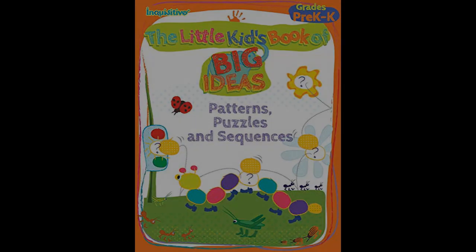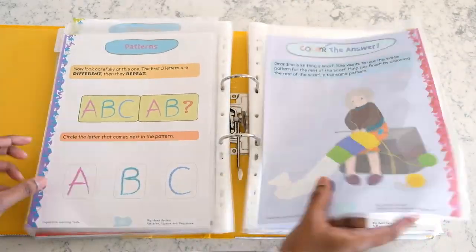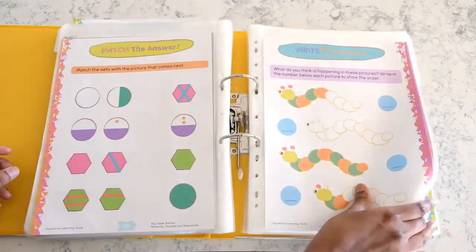The second book in this series teaches patterns, sequences and puzzles. The puzzles are pattern completion exercises where the child is shown an incomplete picture or pattern and needs to fill in the unseen portion of the image.